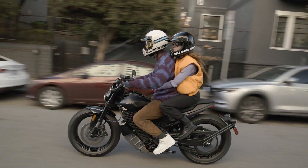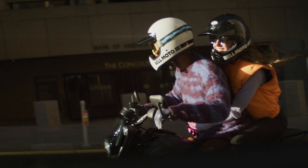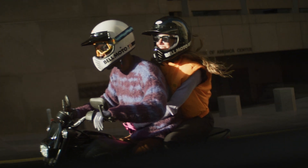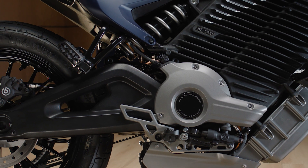allows the rider to confidently achieve peak performance repeatedly and benefit from the safety of cornering ABS, corner traction control, and traction control.